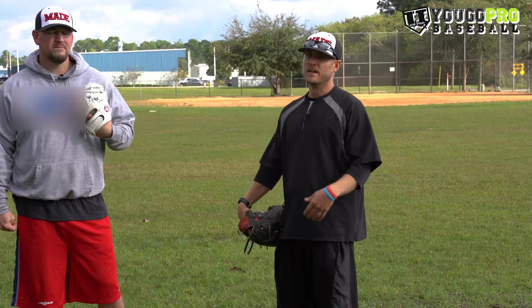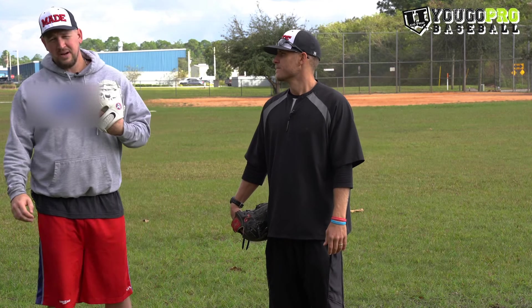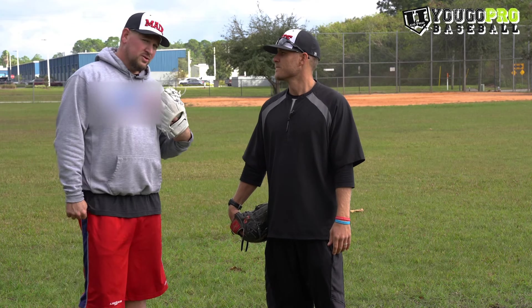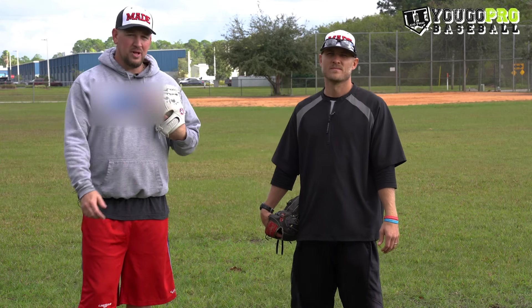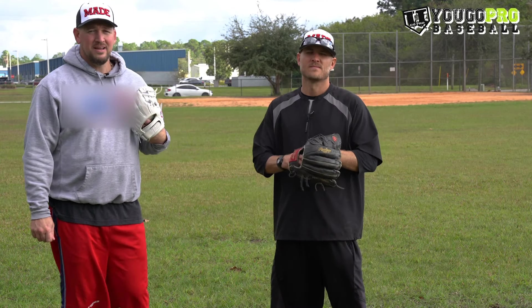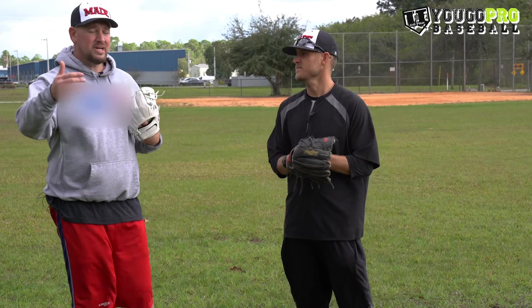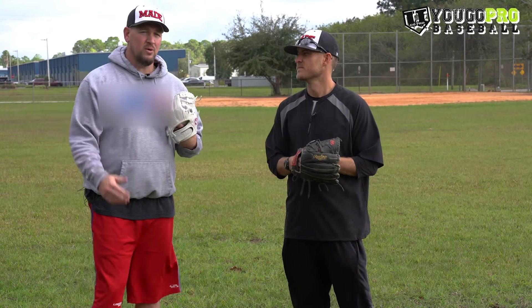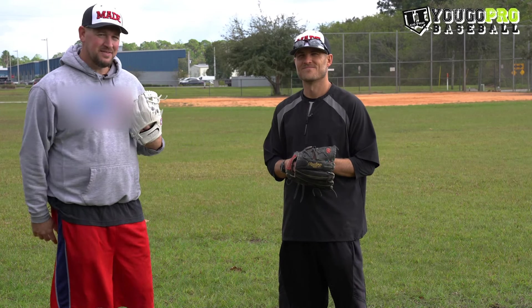Got to be able to throw it for a strike — think about doing that from a young age. Those are great tips. Thank you guys so much for watching. If you're interested in learning more about CageList, I'll leave the link down below. You can check Isaac out if you're ever in the Los Angeles, California area — Made Baseball. I'll leave all the information down below. If you have any comments about how to throw a curveball, different curveball grips, or at what age, hop down in the comment section below. Thank you so much, Isaac. We'll see you in the next video.